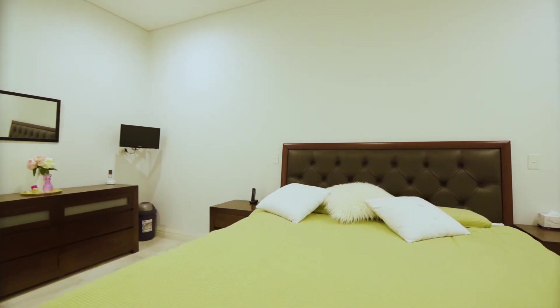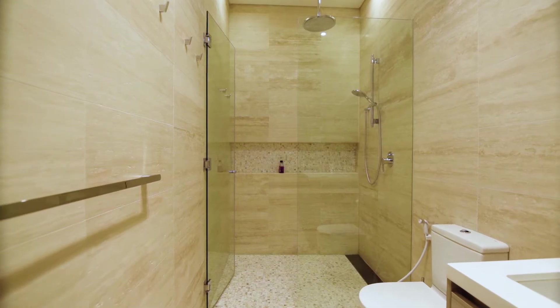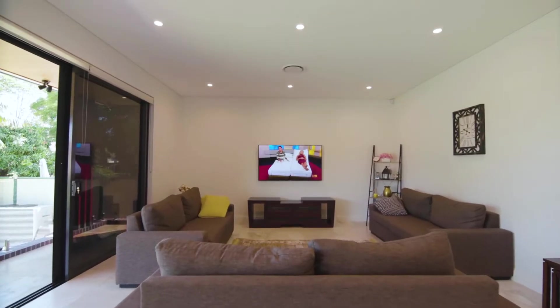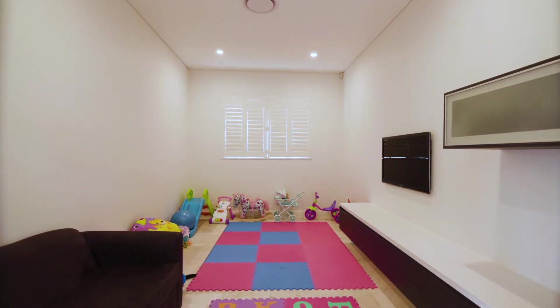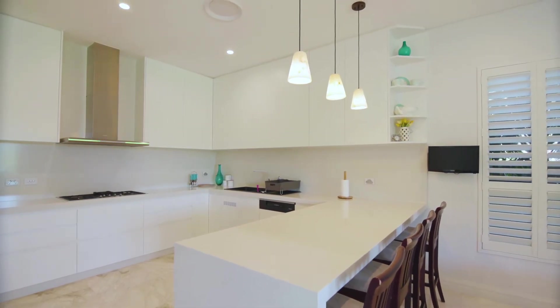Four spacious bedrooms, luxury bathrooms and two additional powder rooms. Impressive master bedroom with walk-in wardrobe and ensuite. Opulent free-flowing formal and informal living spaces and media room.